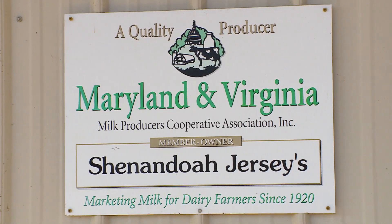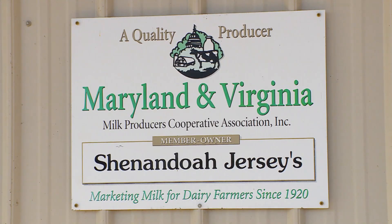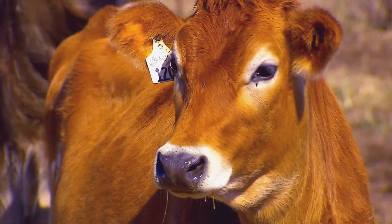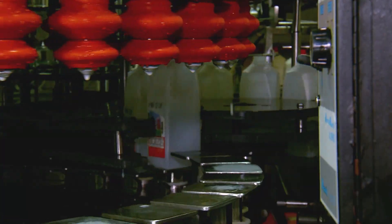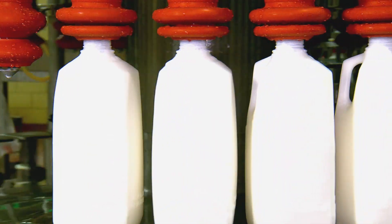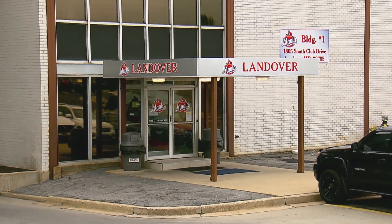Milk from the farm is sold through the Maryland and Virginia Milk Producers Co-op, mostly for use in things like butter and cream, but the co-op also bottles liquid milk. We're here in the facility of Maryland Virginia Milk in Landover, Maryland — we process about 30 million gallons of milk annually from this facility.